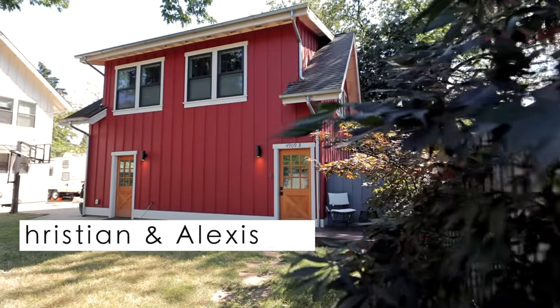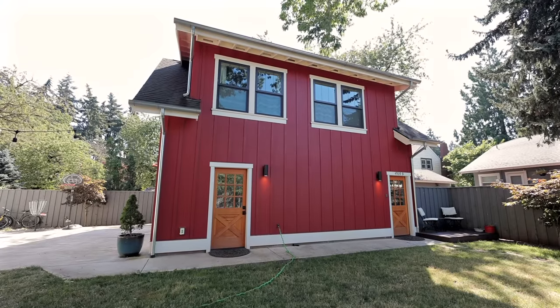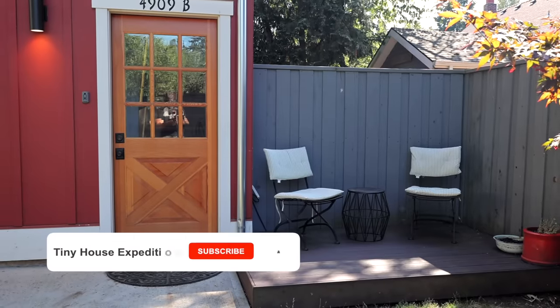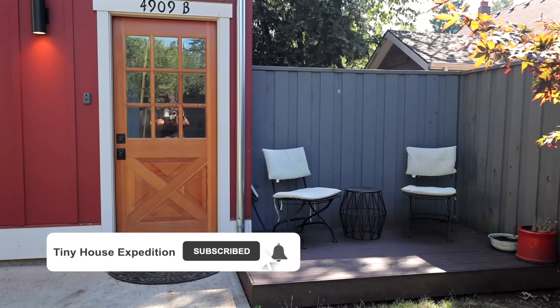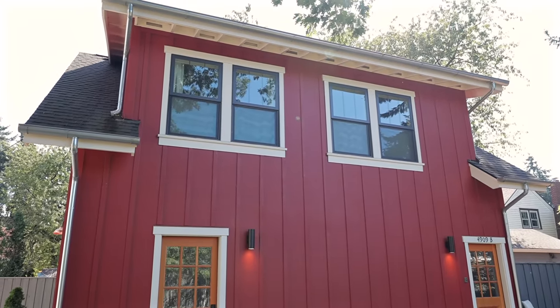Hi, it's Alexis and Christian from Tiny House Expedition. Today we're sharing a tour of a darling modern farmhouse, and stick around to the end because we're going to give you guys some ideas on how to make this work better for full-time living. So welcome to the Woodstock farmhouse in the heart of southeastern Portland — we're going to show you guys around.